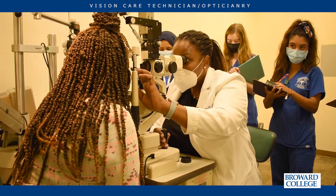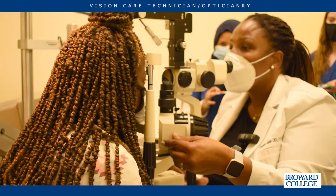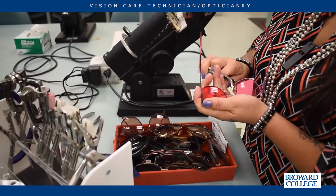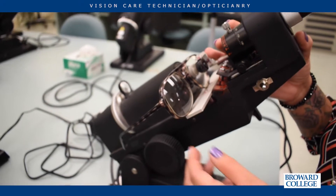One important thing about the vision care program is that it's broken into three different components. We have the medical side for students to work in ophthalmology or optometry. We also have the laboratory side — students interested in making or fabricating prescription eyewear have that opportunity. They can also work in a corporate or retail setting with measurements, adjustments, and all the things you see in the traditional optical setting.